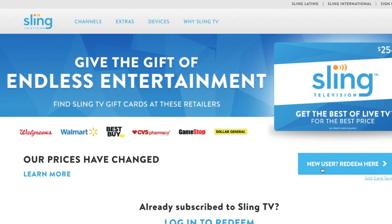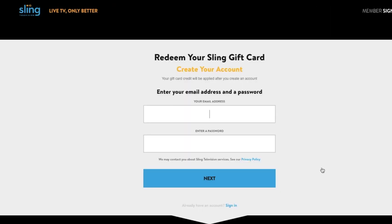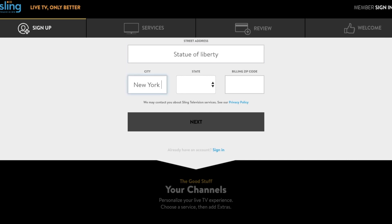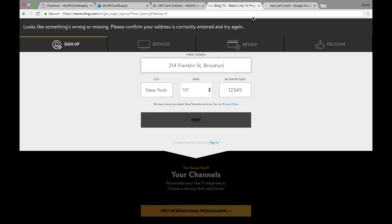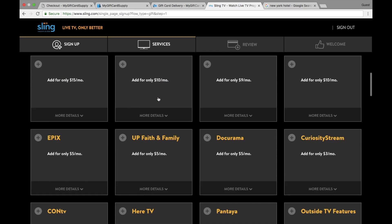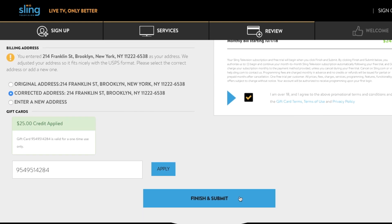Now that you've got a VPN and Sling gift card, you're ready to sign up for Sling TV. Head to Sling TV's gift redemption page, click 'New User Redeem Here,' and set up your account. You need to add a US billing address for tax reasons — make sure you type in something realistic like a real hotel or something. Select whichever package or premium access you want, scroll down and click next. It'll ask for payment information — don't add a credit card. The 7-day free trial may look tempting but don't fall for it. Instead, scroll down, enter the gift card code from your email, and click Finish and Submit to set up your account.